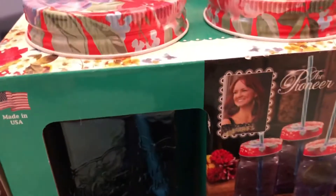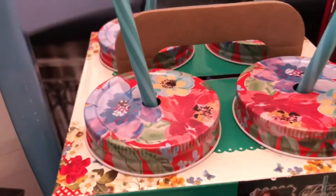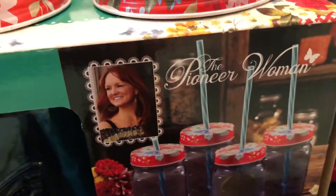These right here are from the same collection as the plates, and I also have the placemats and the napkins. These were eight something, so with tax let's just say ten dollars. It's got blue glass — I haven't taken them out yet — and it came with the straws. It has some kind of writing on the front, and then you turn it around and it has a butterfly design. This is by the Pioneer Woman collection.